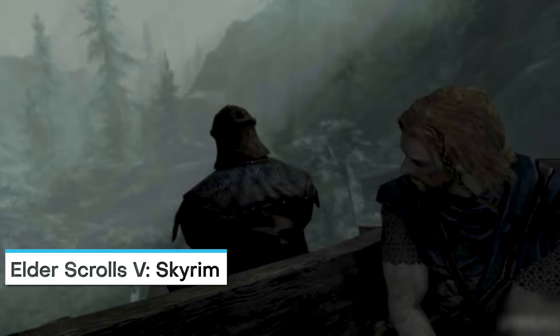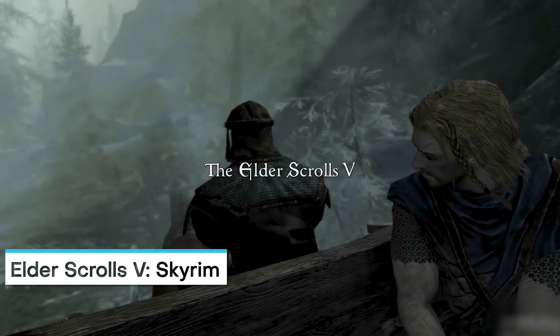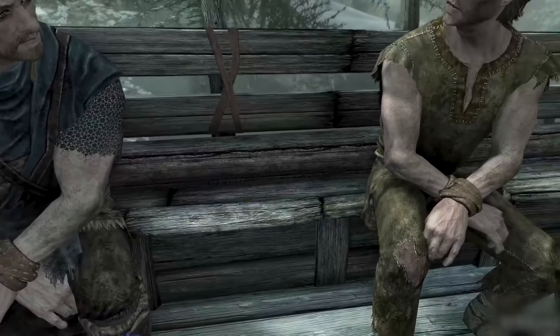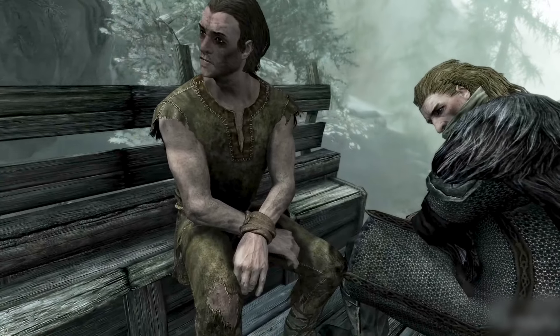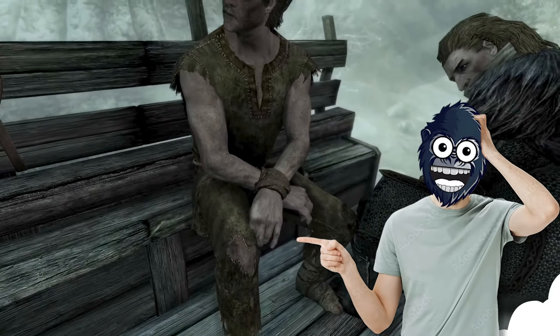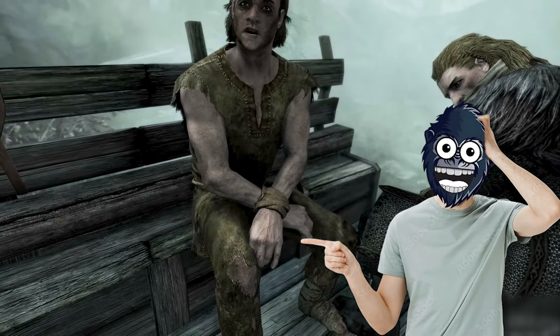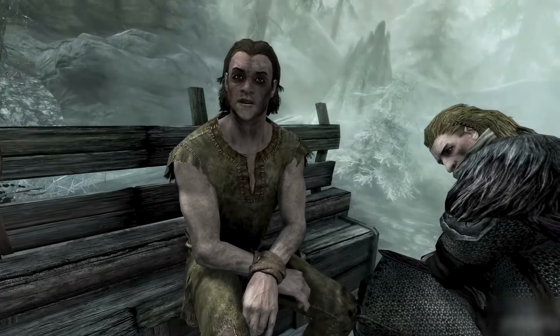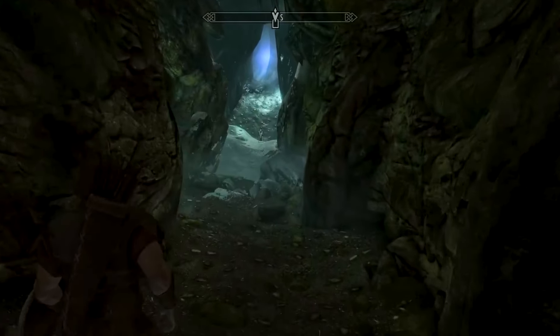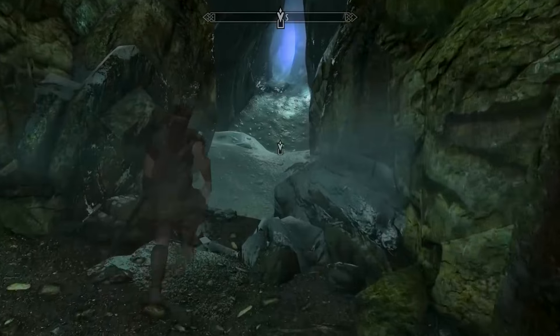The Elder Scrolls: Skyrim. Skyrim was not only many people's first Elder Scrolls title, but also many players' first open world game. So it really had to nail this spot, and it's probably safe to say it passed with flying colors. When you step out of the dingy dungeons beneath Helgen, you find yourself greeted with a lush, chilly landscape that's entirely yours to explore as you see fit.